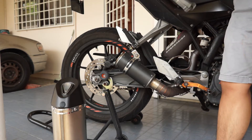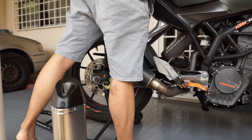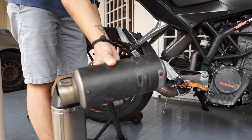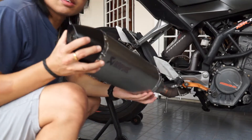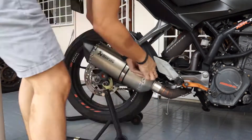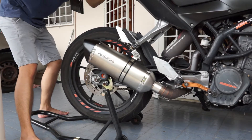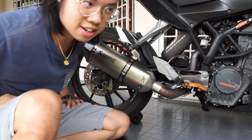I don't want to rev it too loud because I have neighbors. Okay, it's time to install the new exhaust. The old one is out — it has a custom DB killer in it. Now let's feed the new one in. The installation is done; let's have a listen to what it sounds like.